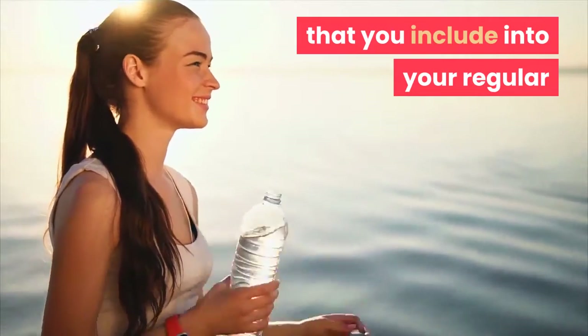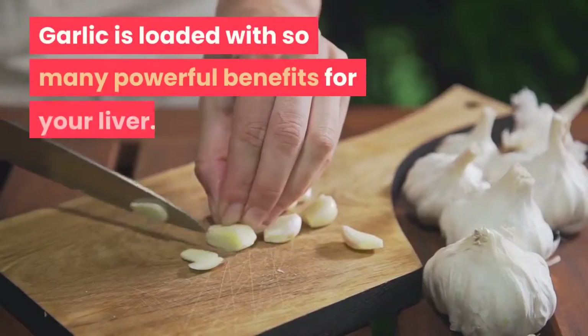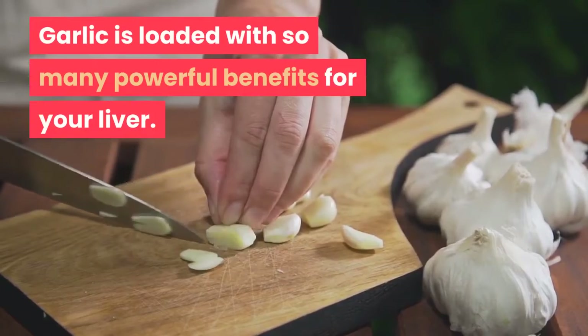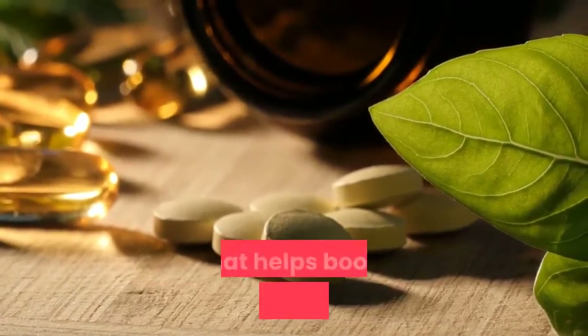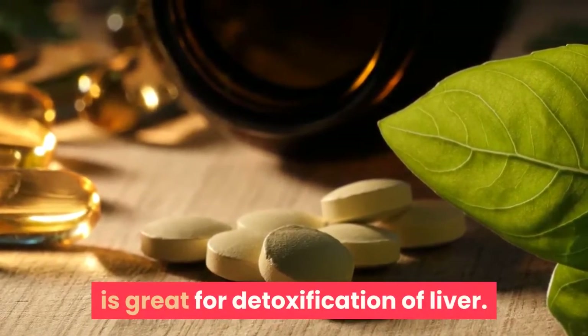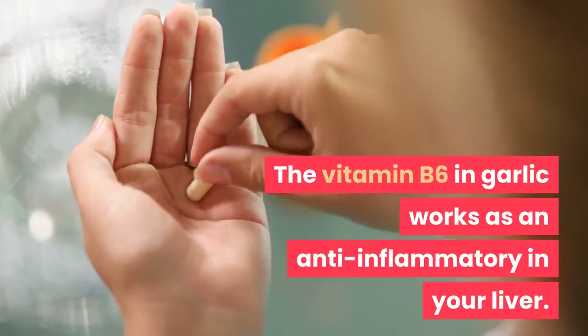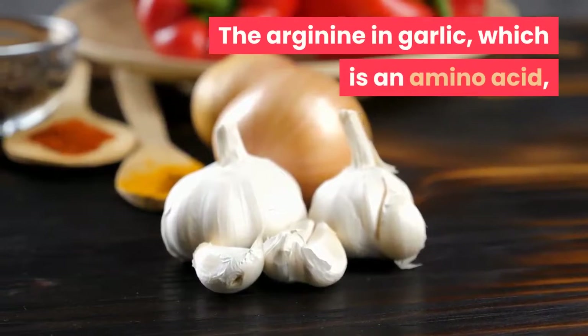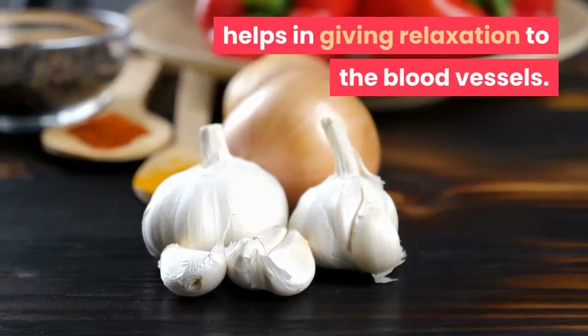In order to flush toxins out of your body and detox your liver, you should include these six good foods in your regular diet. First: garlic. Garlic is loaded with powerful benefits for your liver. It has selenium, a mineral that helps boost antioxidant action, which is great for liver detoxification. The vitamin B6 in garlic works as an anti-inflammatory in your liver, and the arginine — an amino acid — helps give relaxation to the blood vessels, easing blood pressure within your liver.